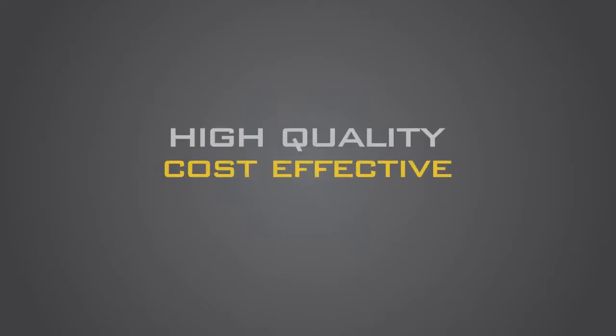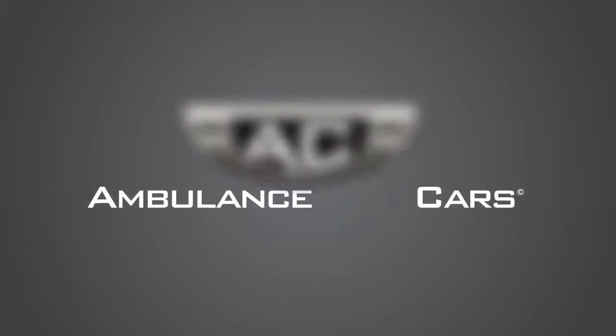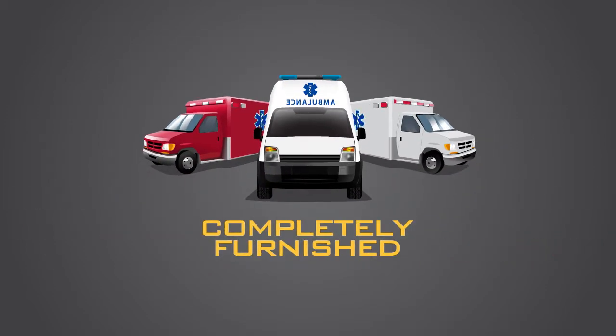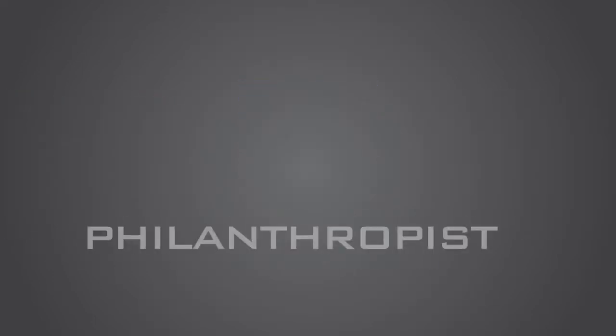Are you looking for a high-quality and cost-effective ambulance? Ambulance Cars brings you innovative and impeccable heavy-duty ambulances, completely furnished and highly secure. Whether you're a hospital, medical company, humanitarian organization, or a philanthropist looking to have your own ambulance,